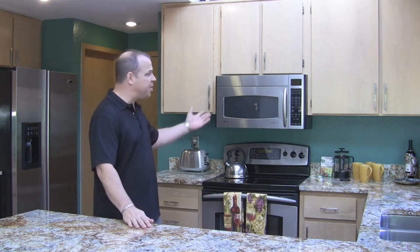The home has many updates. In the kitchen we've got slab granite counters and stainless steel appliances. There's new carpet and paint throughout, refinished hardwood floors, and the bathrooms have been updated. It's a beautiful home and I know you're going to enjoy it.